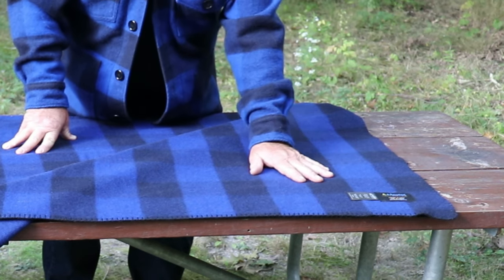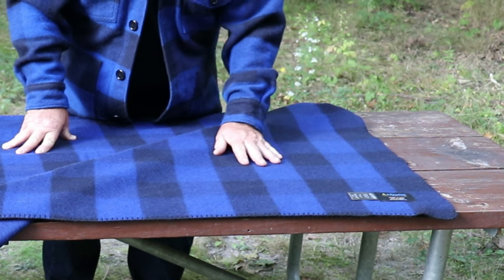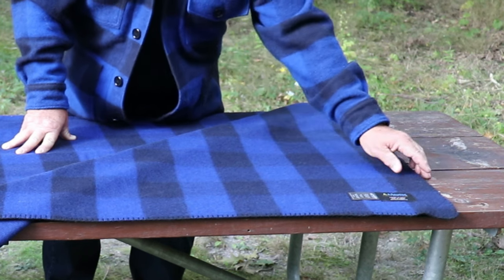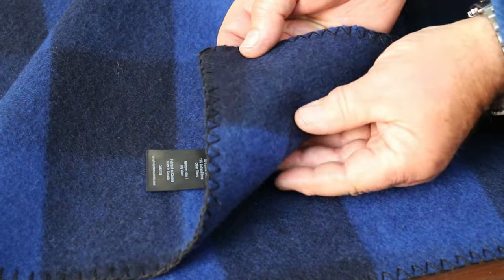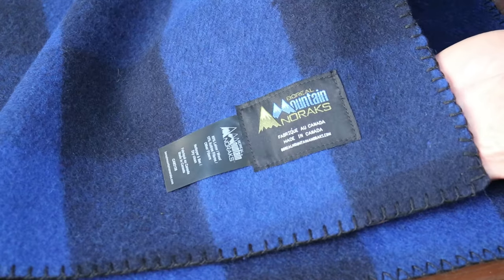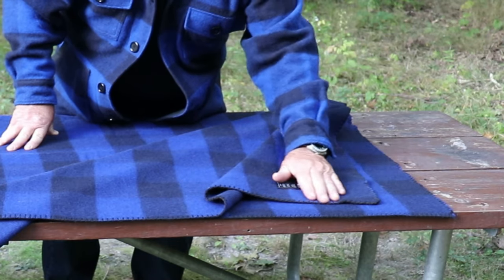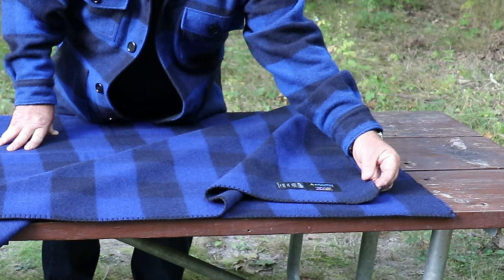It comes in three colors: blue and black, red and black buffalo plaid, and green and black buffalo plaid - all of them are just beautiful. The blanket stitching is so well done. My wife said it looks like something handmade from years ago - like a real beautiful antique wool blanket. That's how nice it is.